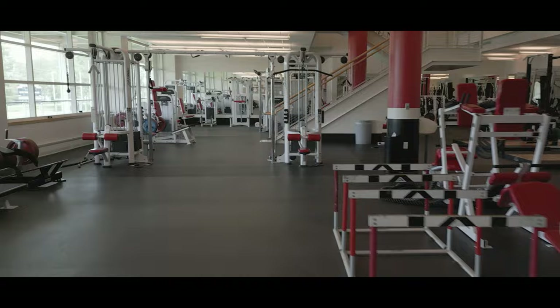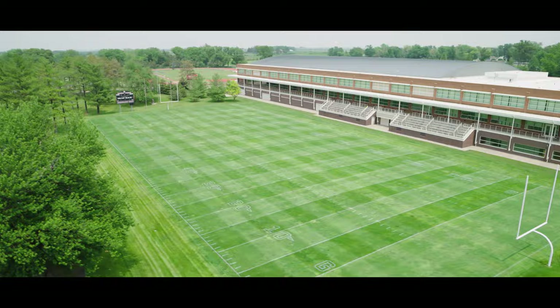As a former football player and coach, I can tell you that Rosenblum Field, with its natural grass, beautiful setting, and passionate fans, is an incredible place to spend a Saturday afternoon.